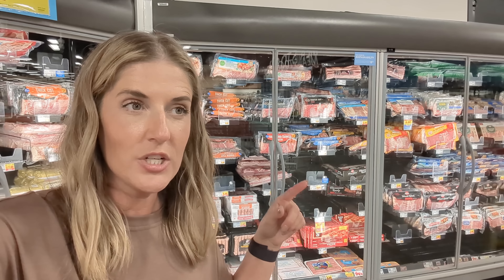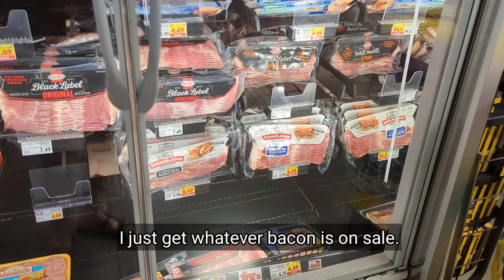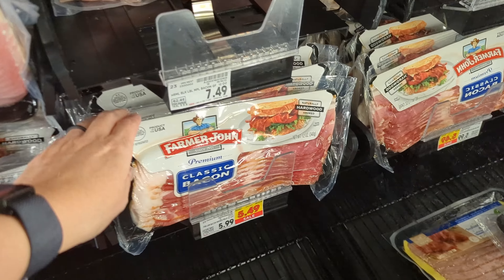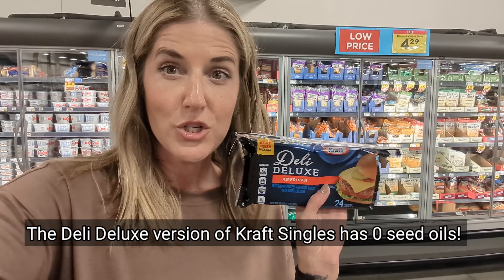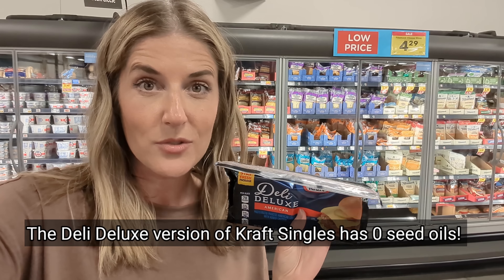I'm going to do that bacon wrapped meatloaf I mentioned — I'll wrap some bacon around the meatloaf and the kids will have the rest for breakfast. Cheese is one of those things I could very easily overeat, so I try to buy cheese just based on the meals we're going to have. I'm getting this deli select cheese which is actually really clean — check the ingredients — it melts really well for smash burgers. I'll buy this with all the ground beef I got for smash burgers, and then some cheddar cheese sticks for Penelope.